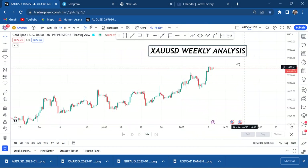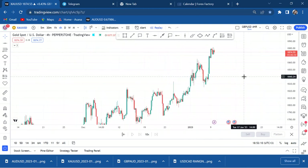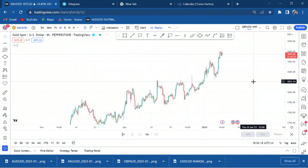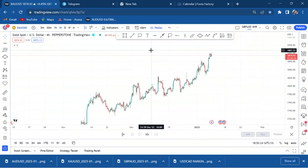Gold is a very interesting metal. On the four-hour chart, you don't really know the full story of the market — that's what I tell people. When you stay on the four-hour, you don't know the story, because according to that timeframe it looks like an uptrend, so you might think gold is a buy.